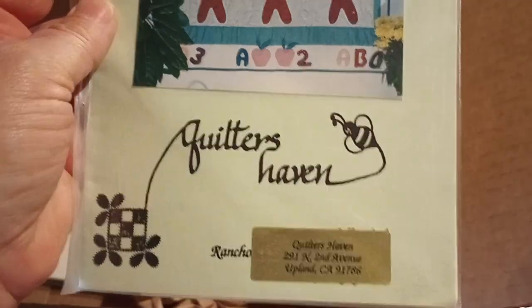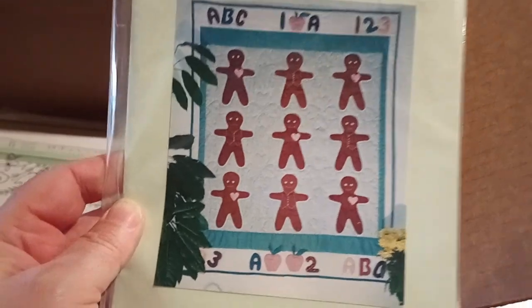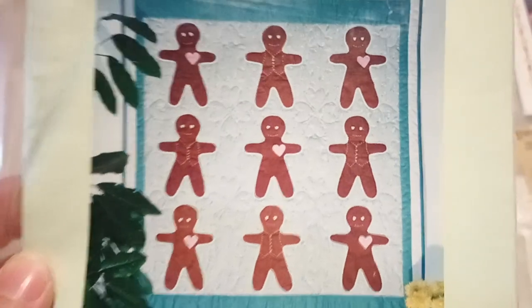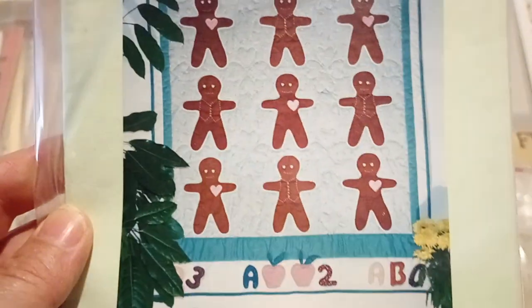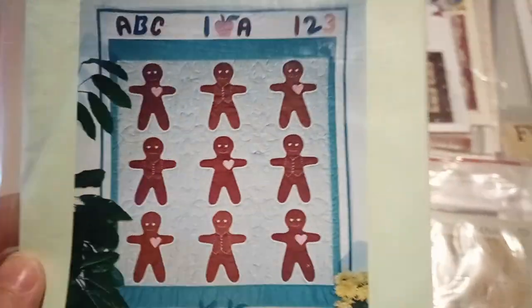Old-Fashioned Gingerbread. Quilters Haven — what is this? I guess it's a quilt, maybe a Christmas quilt. We call these little guys in German — they're edible and you make them usually for Christmas.